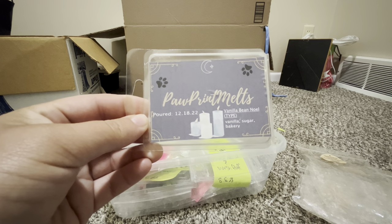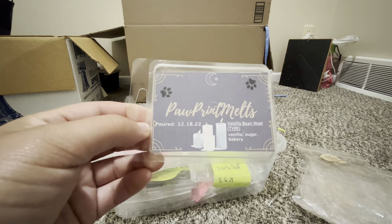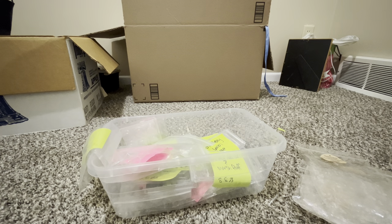Vanilla Bean Noel — it's a Bath & Body Works type vanilla sugar and bakery scent. Just a really good vanilla smell. I think it's a Christmas candle dupe and I know it is, but it's wonderful.